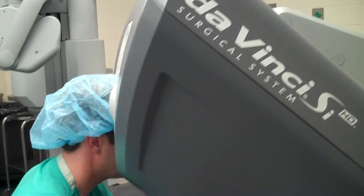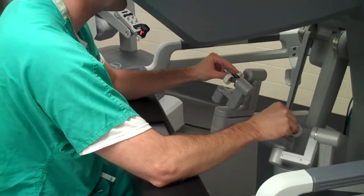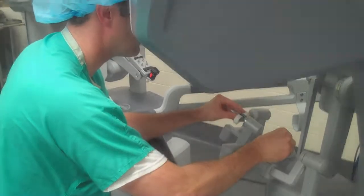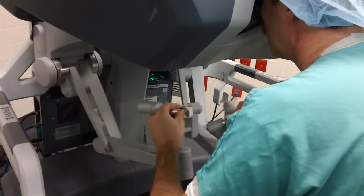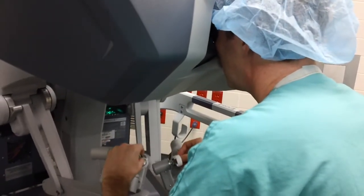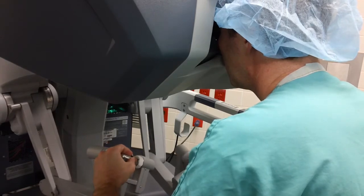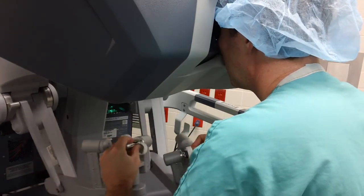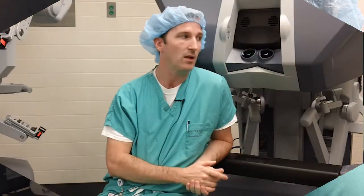You get less blood loss, you get a shorter hospital stay, you get a quicker time to return to your normal level of activity. But the robot also allows us to perform laparoscopic surgery a little bit easier than standard laparoscopy — it makes the surgery itself easier, you have a greater range of movement with the laparoscopic instruments, and the procedure is more comfortable for the surgeon; you're sitting down and you don't have to be scrubbed.